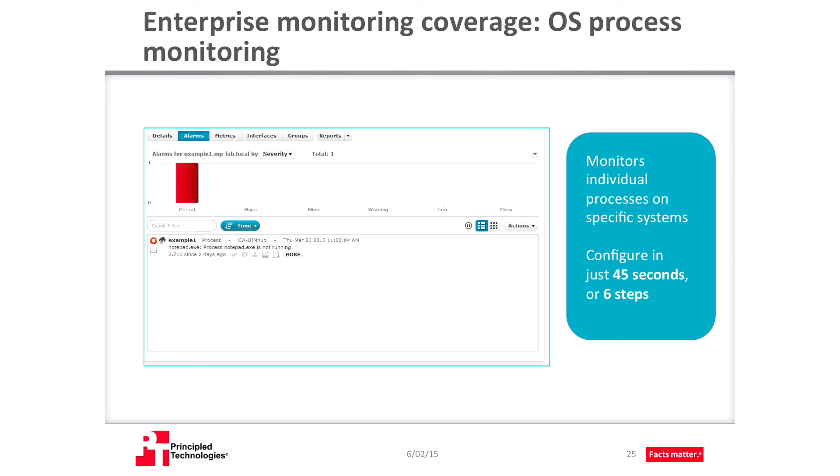CAUIM can also monitor individual processes on specific systems, provide alerts and information, and carry out management tasks like restarting interrupted services or processes. This can be especially useful if you have a critical process running and you need to know if it's having problems. To test process monitoring, we opened an application on a monitored target and started and stopped it. We then deployed a robot and configured its probe to monitor the application. We configured this OS process monitoring in less than a minute. In the screenshot, you can see the alert we received when the process exited.